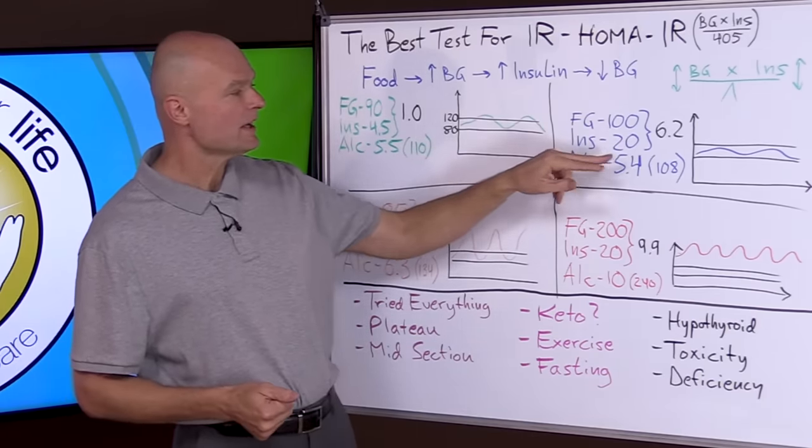This is what we specialize in at our office — analyzing the body to find hidden root causes. We use nutrition response testing, which is the best method I've found for identifying those things. If you've tried everything, try this approach, and look for someone locally who can help as well. Let me know if this answers your questions on insulin resistance. If you find this valuable, please subscribe, hit the notification bell, and share this information with as many people as you can.